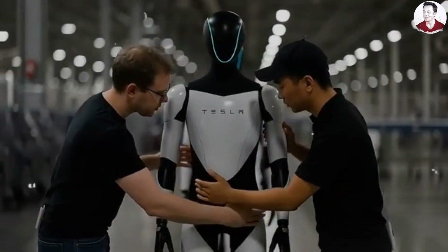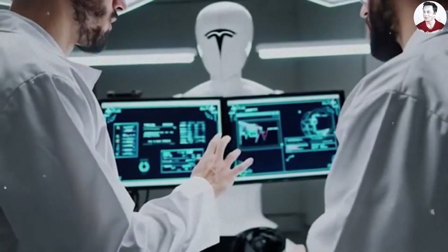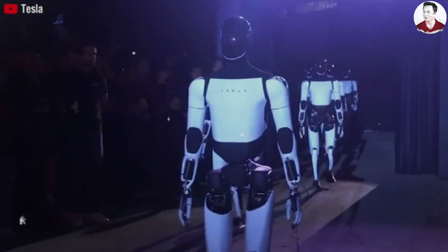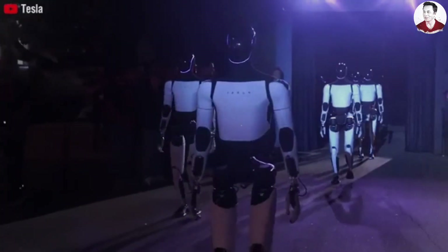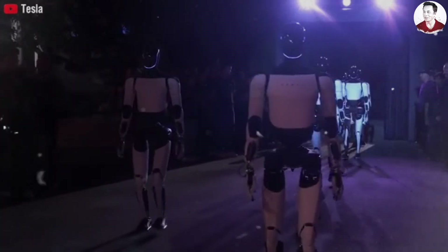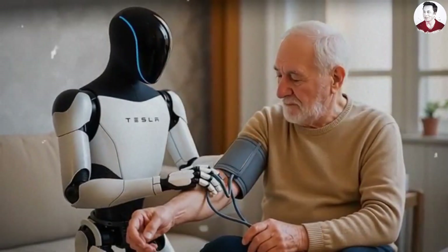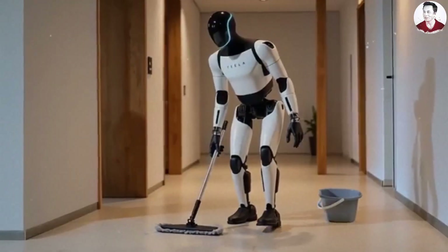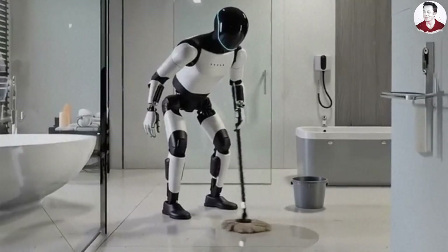As Elon Musk said, humanoid robots will exceed a billion units per year. These robots will take on countless tasks around your home, and all you'll need to do is spend $20,000 to get one. Elon Musk and the Tesla team have repeatedly discussed the range of tasks Optimus can perform — from simple to complex. It's no coincidence that Tesla is confident they have the most advanced humanoid robot in the world, as their greatest engineers race against 2 million years of evolution that transformed the human hand into the most complex biomechanical structure ever to exist on Earth.